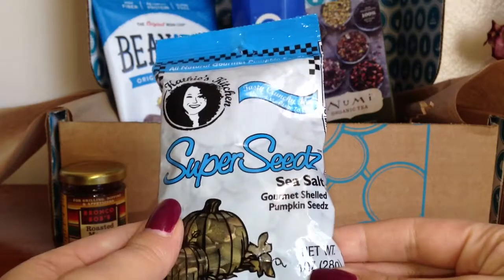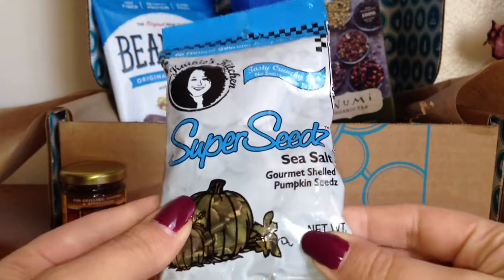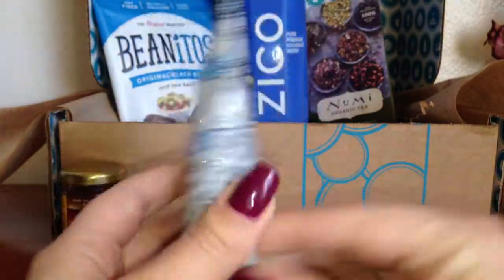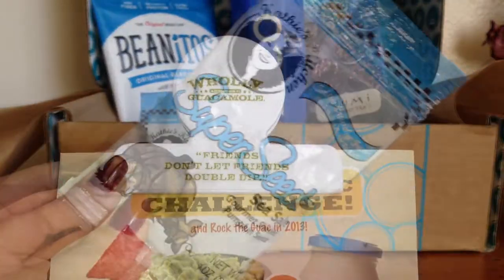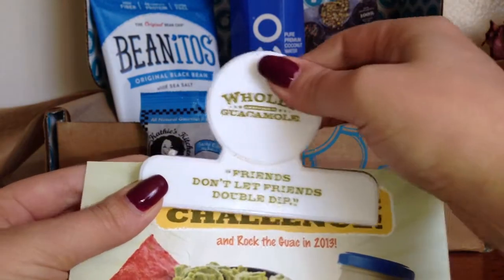The next thing I got is by Kathy's Kitchen and these are pumpkin seeds — called super seeds with sea salt. It's a one-ounce size so it's really nice to just put in your purse if you need a little snack.